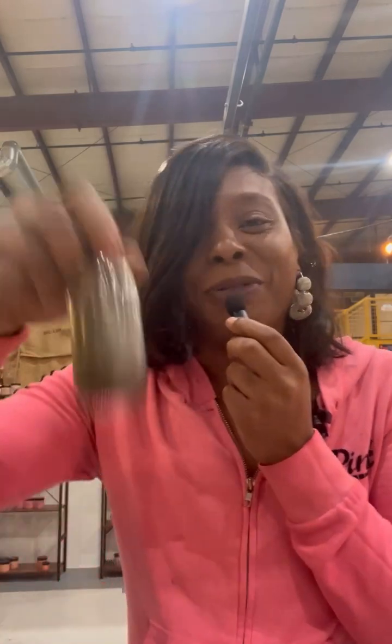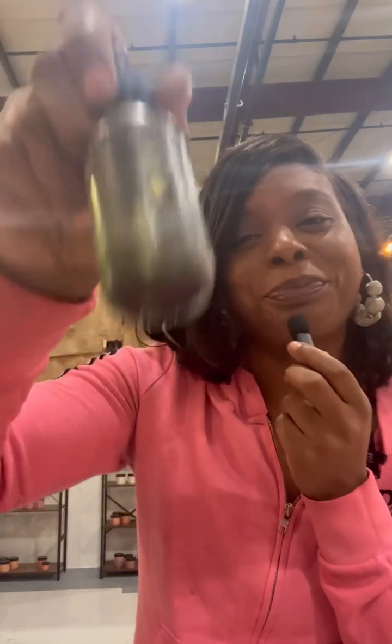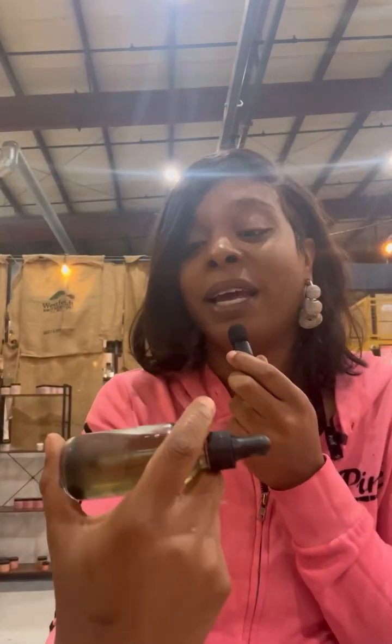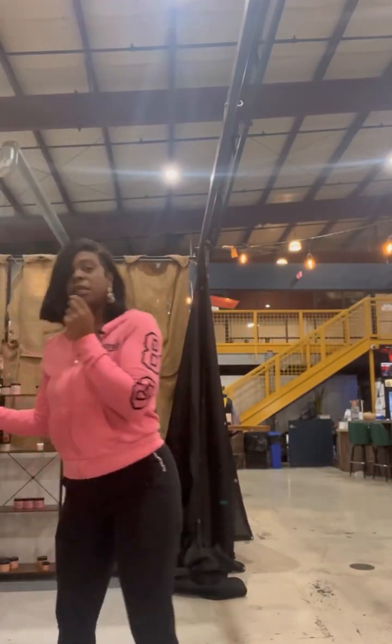My coworker across the way is messing with me while I'm recording, so we're going to ignore him. Anyway, this is my Luxury Sandalwood — there's nothing plain about it. It's not just straight sandalwood; it's actually sandalwood blended with about five or six other fragrances. It's really, really nice. When I put 'luxury' in front of my fragrance, just know it's hitting.